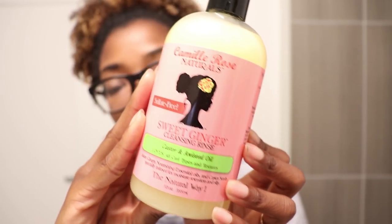My hair seriously needs some TLC. I've been crazy busy between moving, attending different events, and just life — I have not been taking care of my hair as I should. I have so much product buildup, so I need a very good cleanse. I'm going to use the Camille Rose Naturals Sweet Ginger Cleansing Rinse, which I've never used before, to get my hair nice and clean.